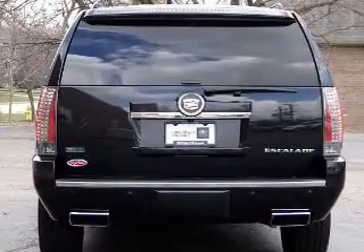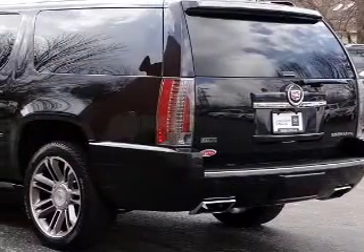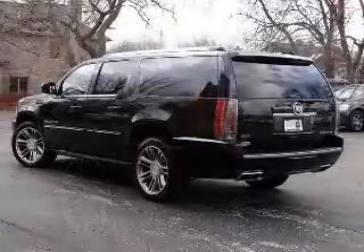Brake safely with the anti-lock braking system. Heated seats make cold weather driving more endurable, and this car has separate passenger temperature controls. Let the outside in with a power sunroof.